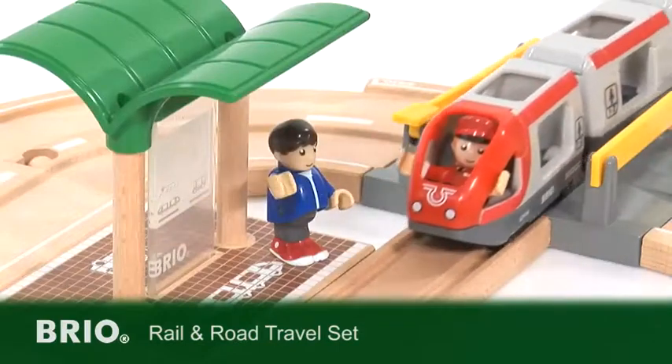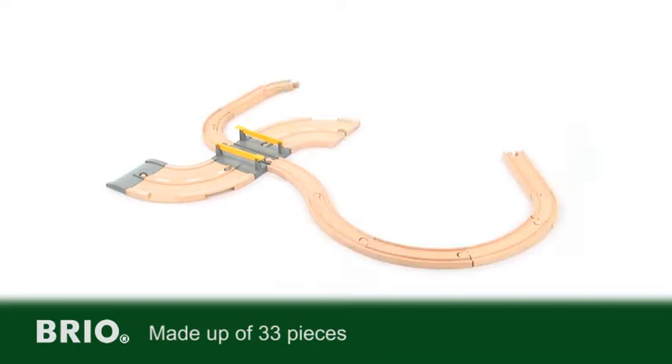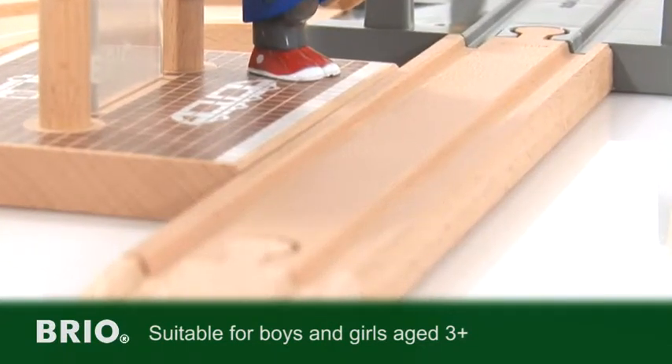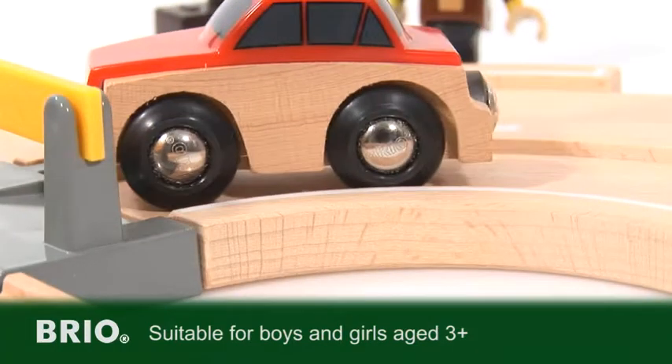Here comes the passenger train. Get ready to explore the magnificent world of Brio. Thirty-three pieces make up this timeless wooden railway system, complete with roadway. Crafted from the finest beechwood to the highest quality, Brio have created a fantastic set that includes lots of pieces for hours of fun.